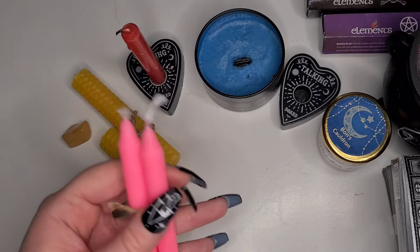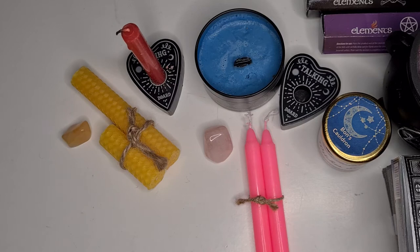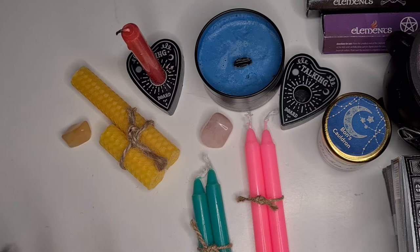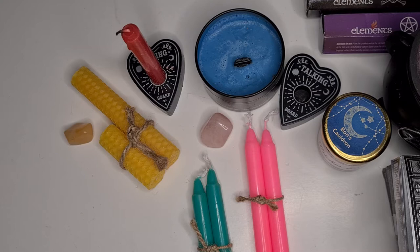I got some pink spell candles to go with my piece of rose quartz - I'm pretty sure this one's rose quartz, again let me know if I'm wrong. I also got some green spell candles - I think these ones were possibly a freebie, but I can't remember exactly. The sets that had the spell candles, crystal, and the little holder were three pounds each.